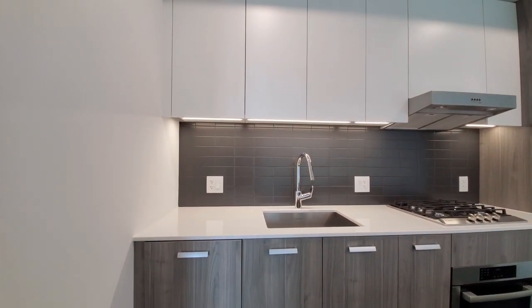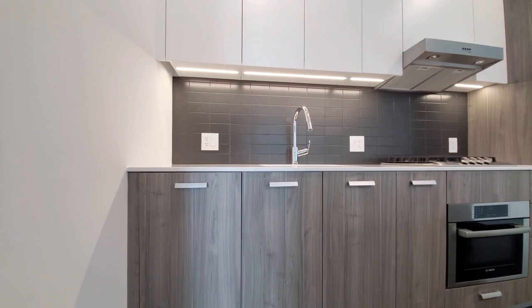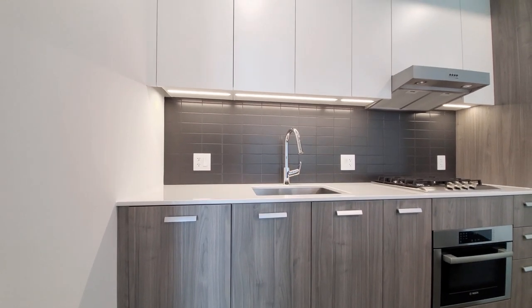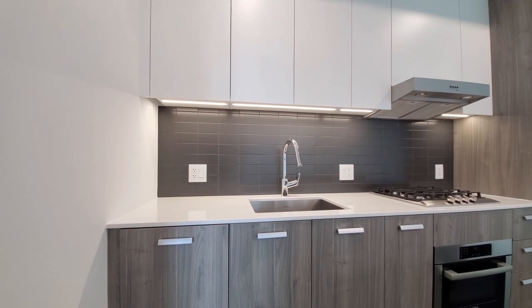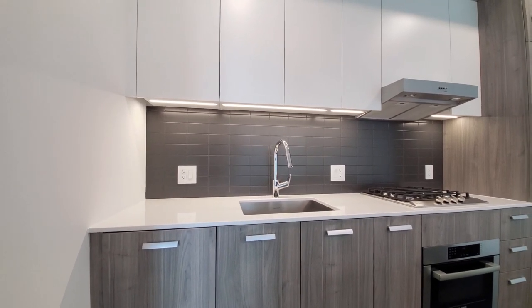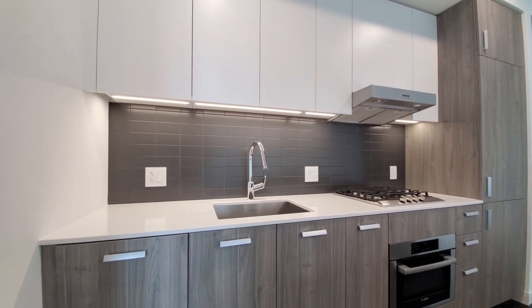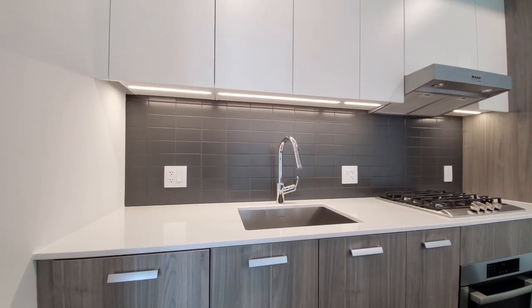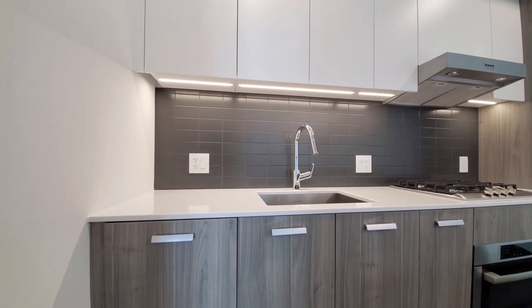Duotone cabinetry — matte finish white uppers, chocolate look lowers, all soft close. There's under-cabinet lighting. Quartz counters and a tile backsplash. A gooseneck faucet with a spray attachment and a wide deep undermount stainless steel sink.